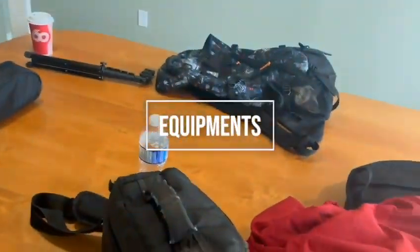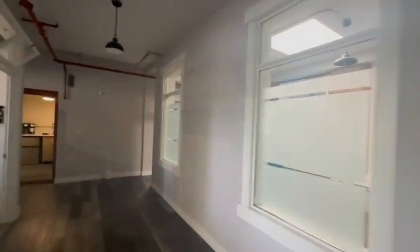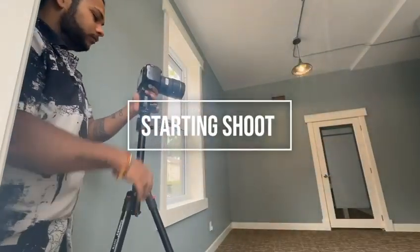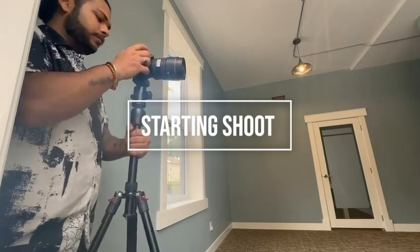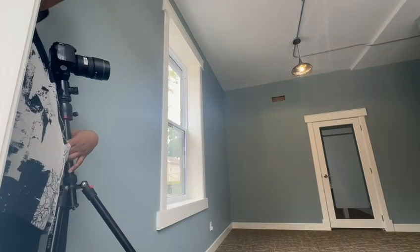I'm going to show you more, and these are the equipment that we were having for the shoot. This was the whole location, and then I started my shoot at almost 8:30 or 9, using a camera, tripod, and iPhone.